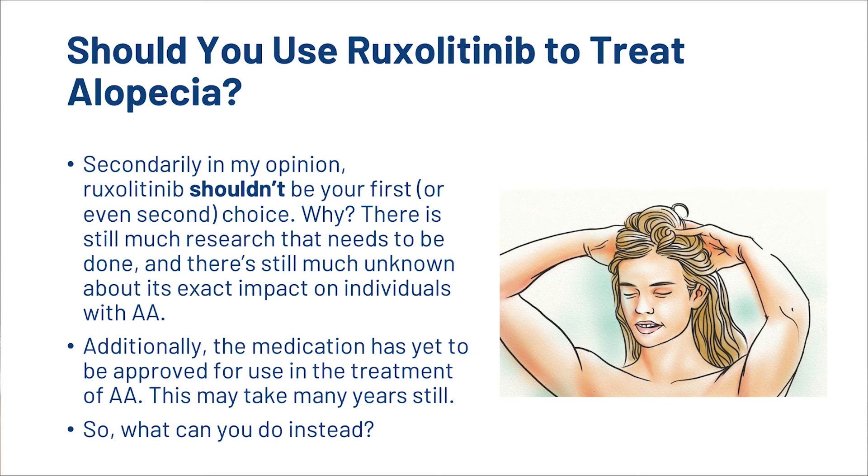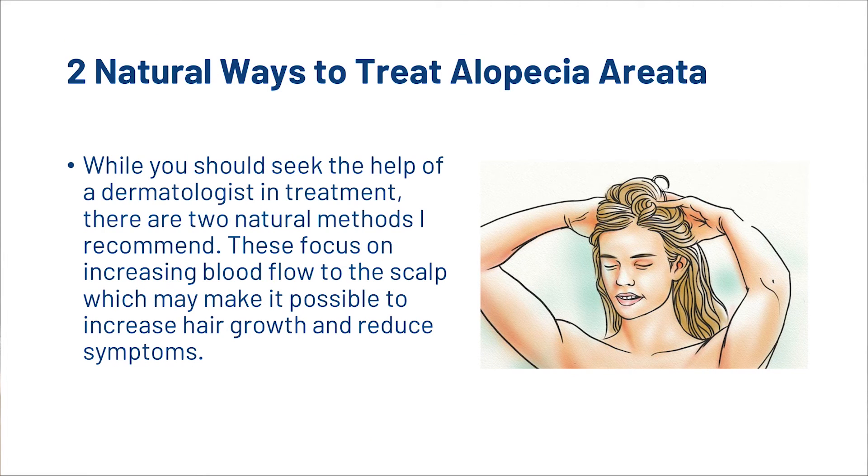Additionally, the medication has yet to be approved for use in the treatment of AA, and this may take many years still. So what can you do instead? Well, let's look at two ways that you can naturally treat alopecia areata.